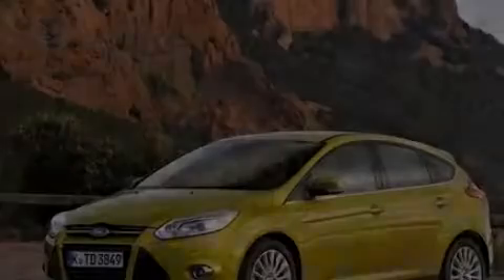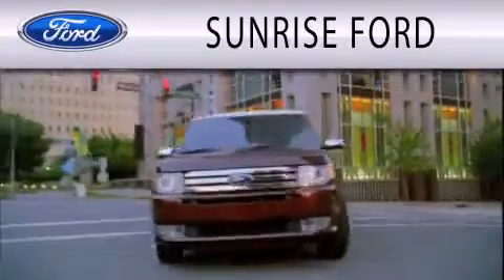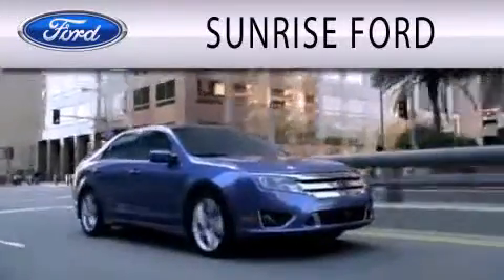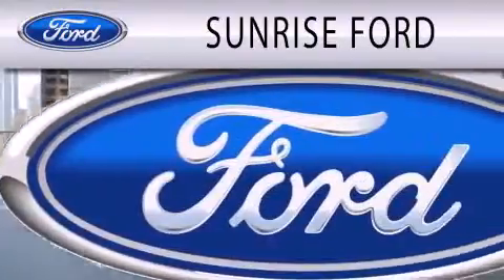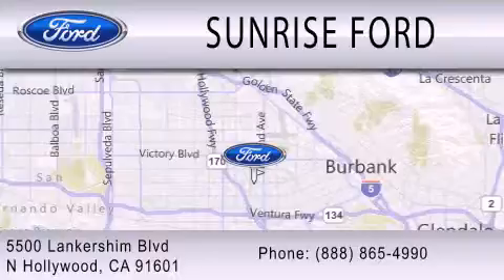Call or visit us right now and arrange your test drive today. Sunrise Ford is dedicated to doing everything possible to ensure that the experience you have selecting your next vehicle is as pleasant as possible. We are located at 5500 Lancashire Boulevard in North Hollywood.